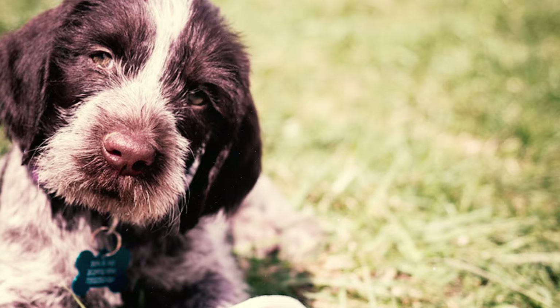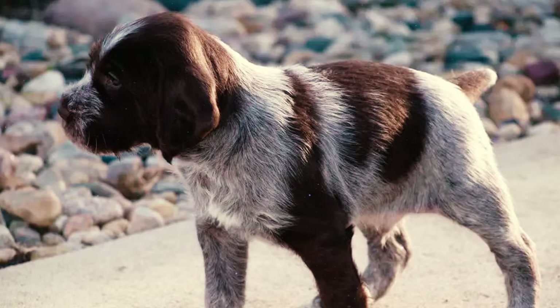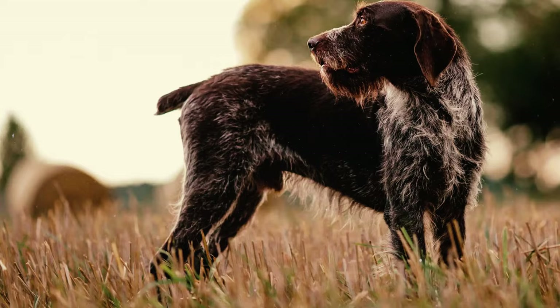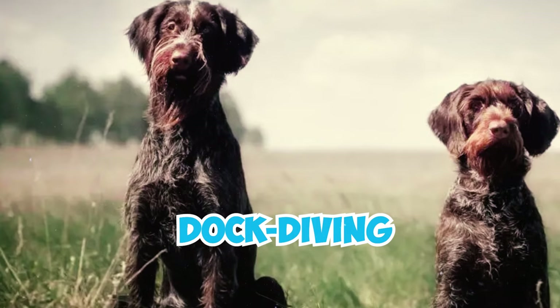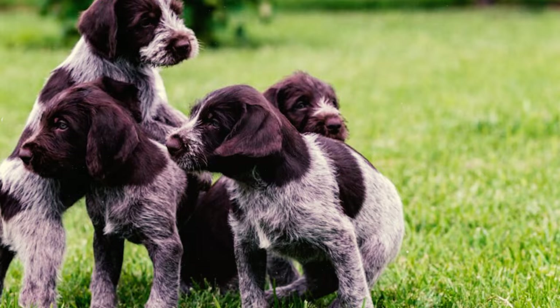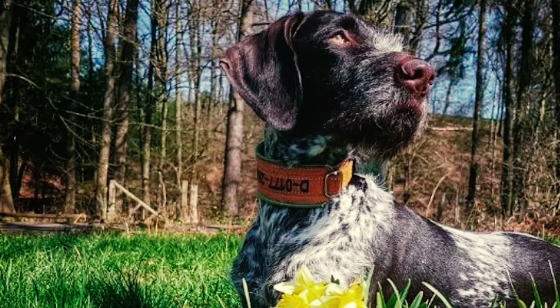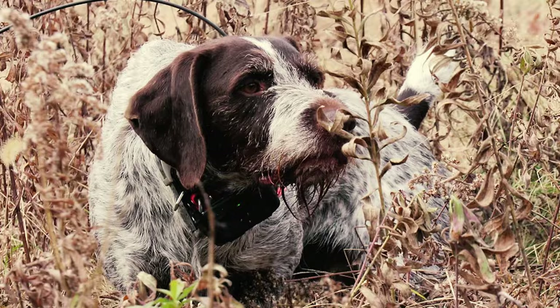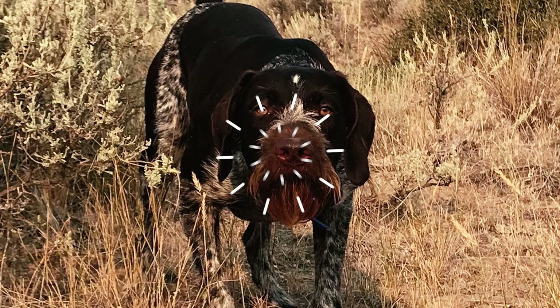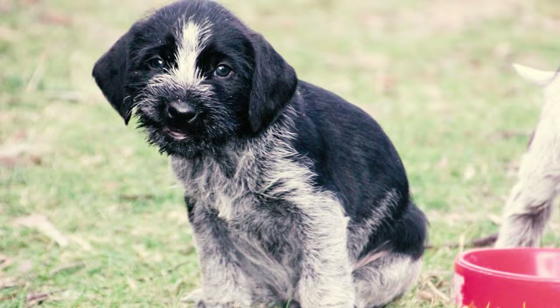The breed excels in various dog sports thanks to their powerful drive and high intelligence. They are strong contenders in agility and obedience, showcasing their innate prey drive, which also makes them excellent participants in lure coursing and dock diving. Young German Wirehaired Pointers, especially those under 2 years old, are bursting with energy and often participate in lively play that includes jumping and potentially knocking over objects or individuals. As they mature, their enthusiasm tends to decrease, but you still need to offer adequate training and exercise.